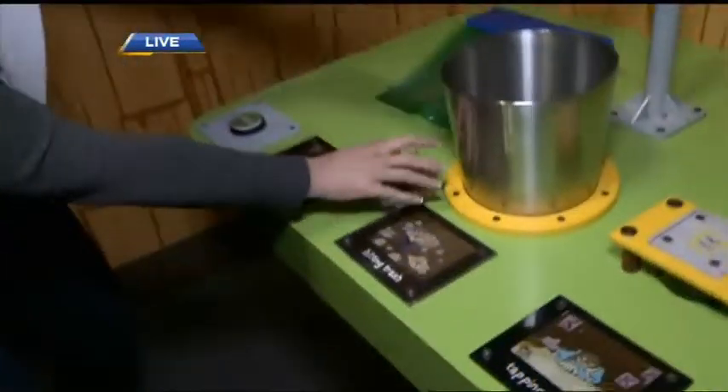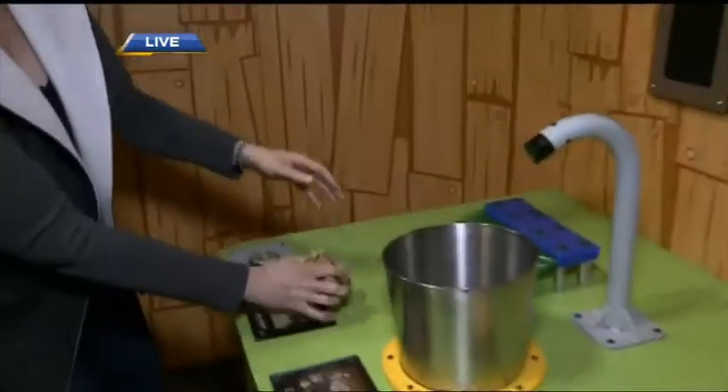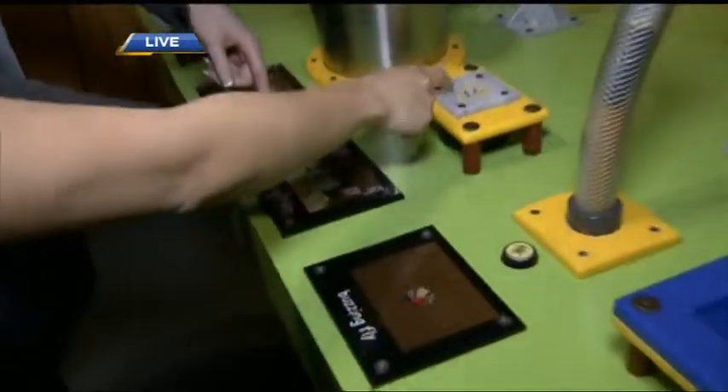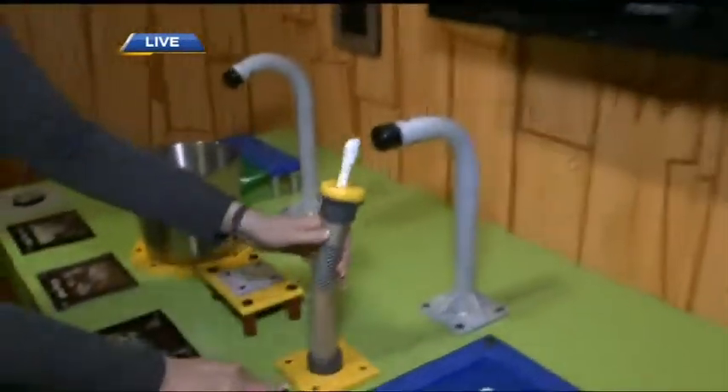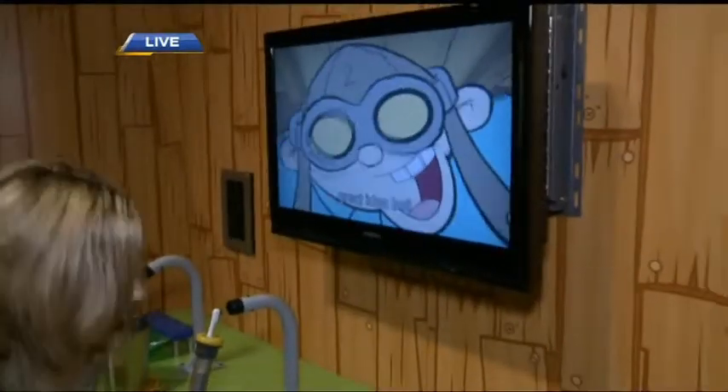Right here we're actually going to be our own Foley artists. We've got the paper — I'm supposed to scrunch the paper and then throw it in the garbage can. And then I'm going to tap and press to make a buzz noise. I'm not a very good Foley artist! There's the buzzing fly. It's so interactive — so many great things people can do here.